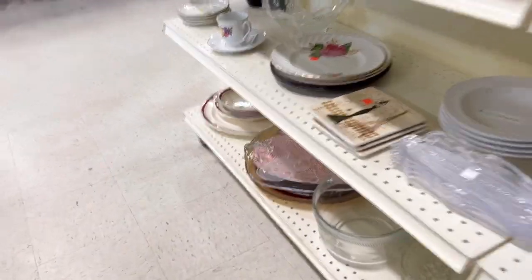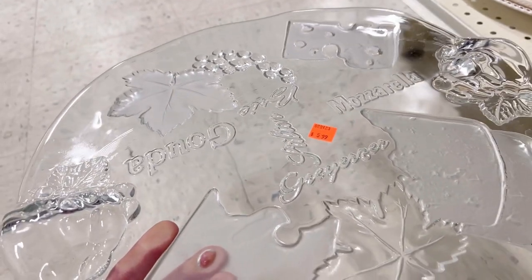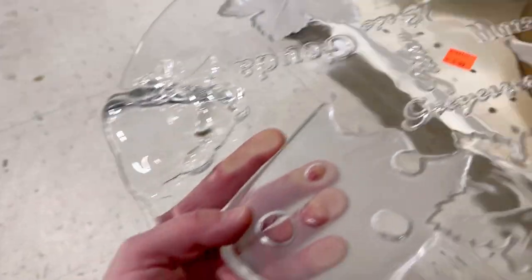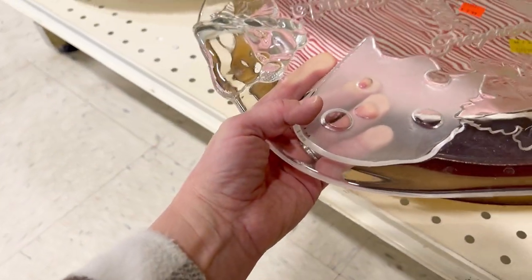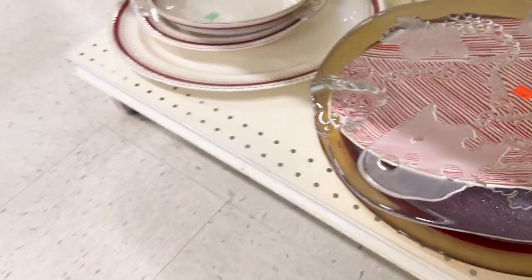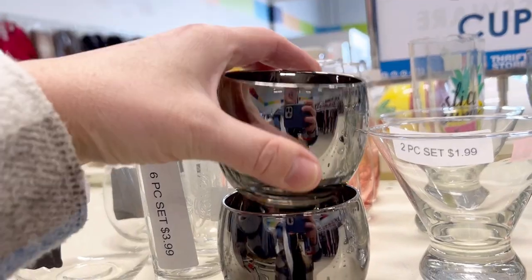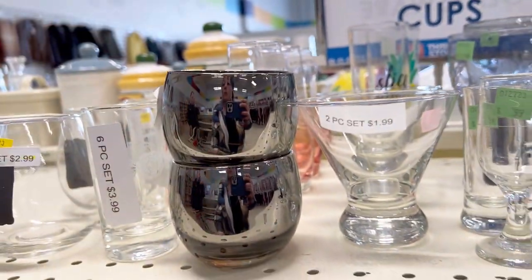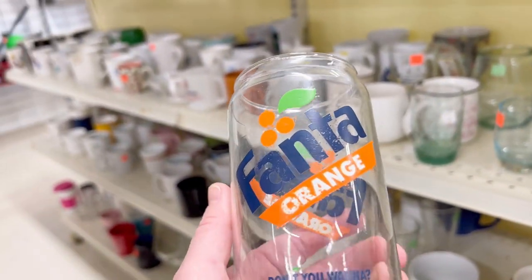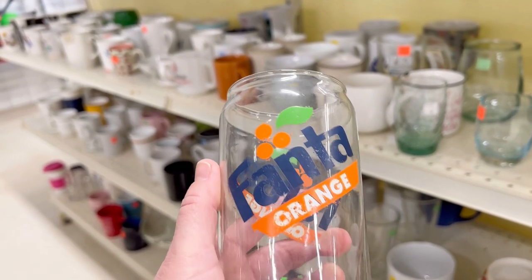Cheese platter down here — Gouda, mozzarella — glass cheese tray. It's big. Those are nice glasses but there's only two. Oh look — a Fanta glass! That's cool. $1.99. It's worth it.